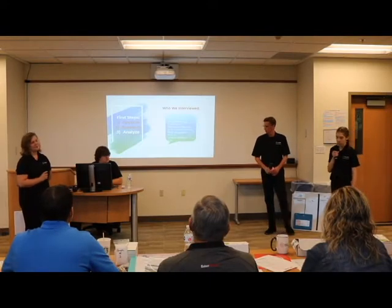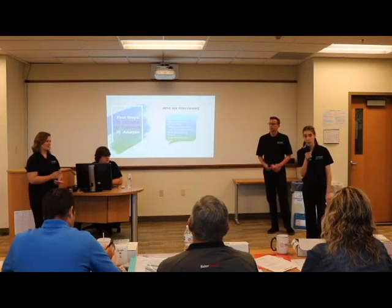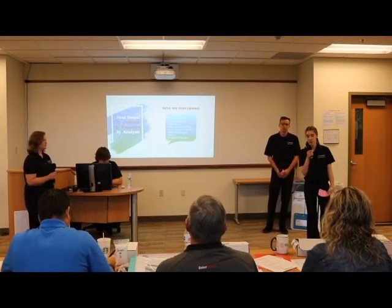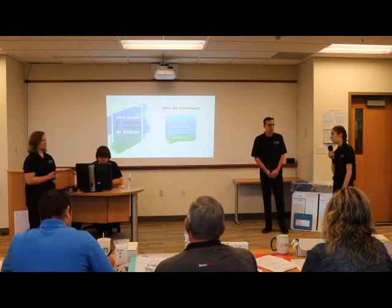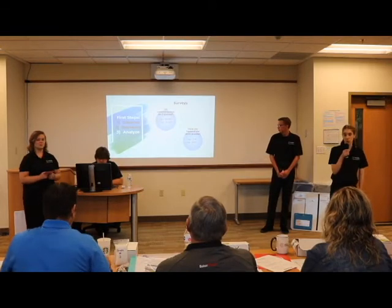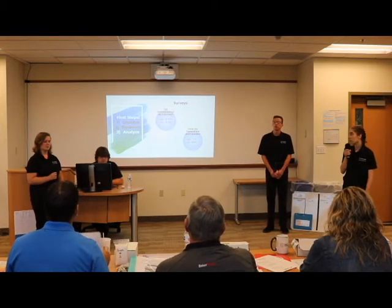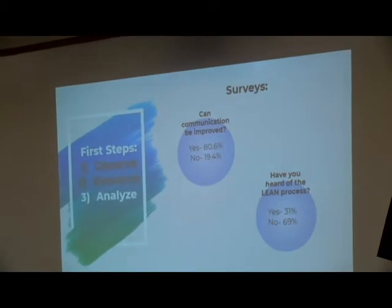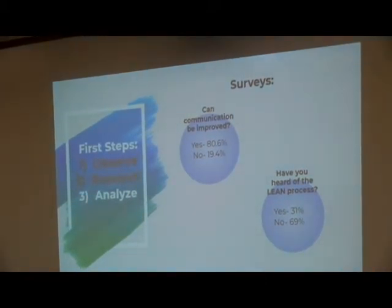A big part of getting to our solution was interviewing people connected to the changeover process. Through these interviews, we got an idea of how to make the changeover quicker and more efficient. We also surveyed current TechniClass employees on communication and the lean process. We surprisingly found that 80% thought communication could be improved, and about 69% had never heard of the lean process.